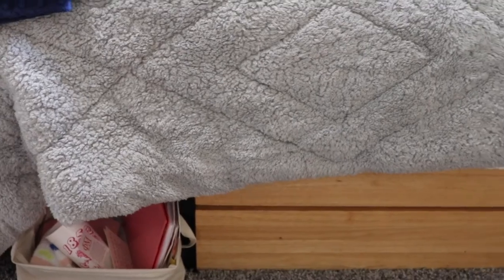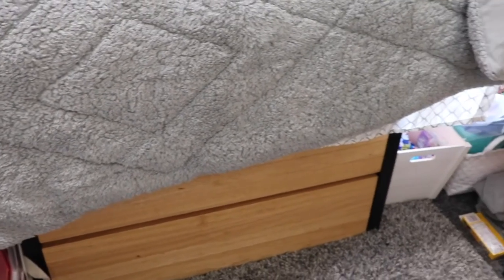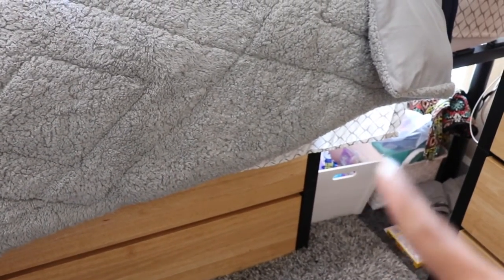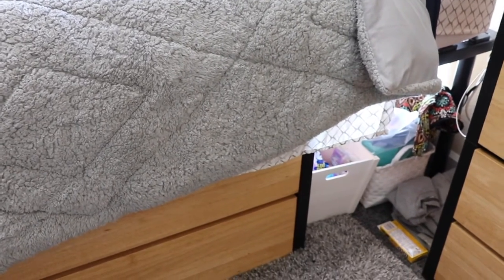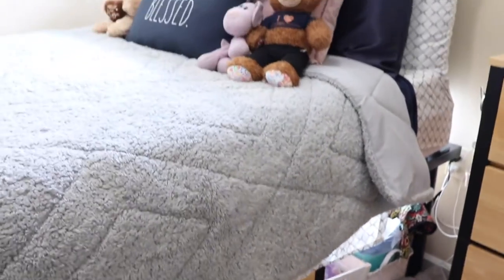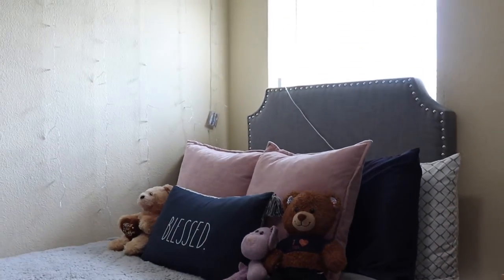Right down there I keep my school stuff to put in my backpack. And then over here I have some candy, my bag, and there's some peanut M&Ms for a late night snack. So this is what you see right when you walk into my room.